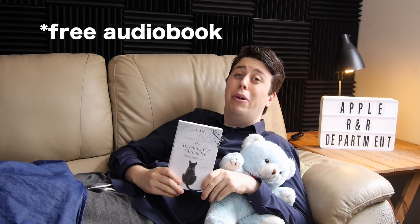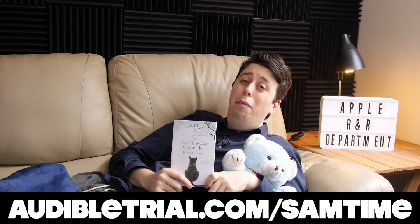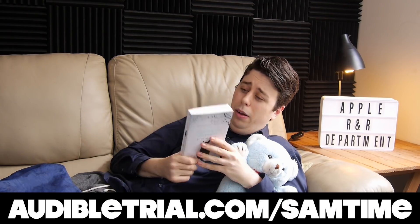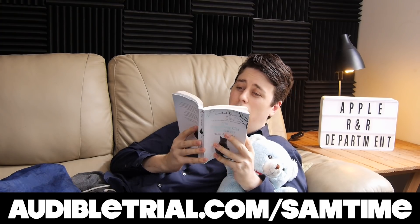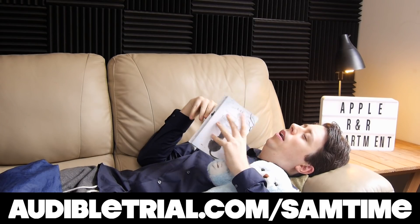Oh, I'm just reading a little bedtime story — The Travelling Cat Chronicles. I recommend it. In fact, you can get a free e-book if you're in need of a little R&R and can't be bothered reading it yourself, at audibletrial.com/samtime. Highly recommend. Some of it's from the perspective of a cat — the king of being a little lazy.